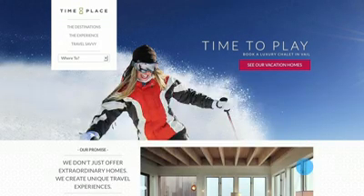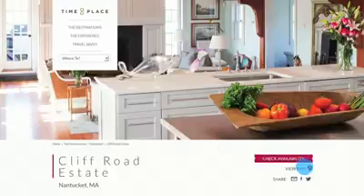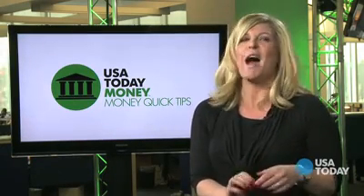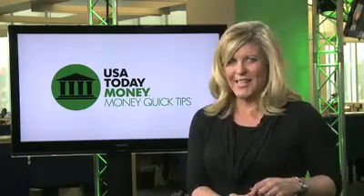The luxury website Time and Place provided the following comparisons: this stunning Cliff Road estate in Nantucket has six bedrooms and breaks down to approximately $800 per bedroom — steep, but a relative deal in comparison to the lovely White Elephant Hotel in Nantucket, which in high season can run over $1,000 per room per night. With a little planning and a lot of searching on vacation rental websites, you can really knock the kids' socks off this spring break without spending a fortune. For USA Today, I'm Regina Lewis.